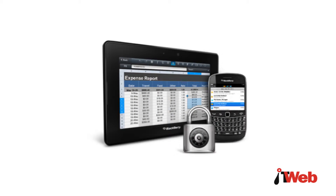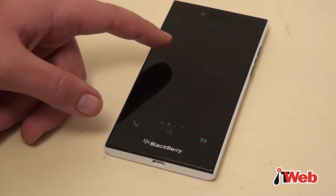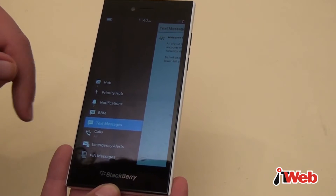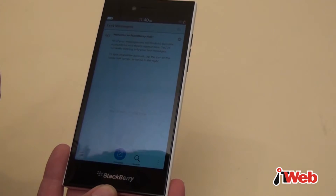It wouldn't be a BlackBerry if security wasn't taken care of. The phone is equipped with support for encryption, built-in malware protection, backup, wipe and restore. The customisable messaging app at BlackBerry Standard and the touchscreen keyboard will help users be more productive.